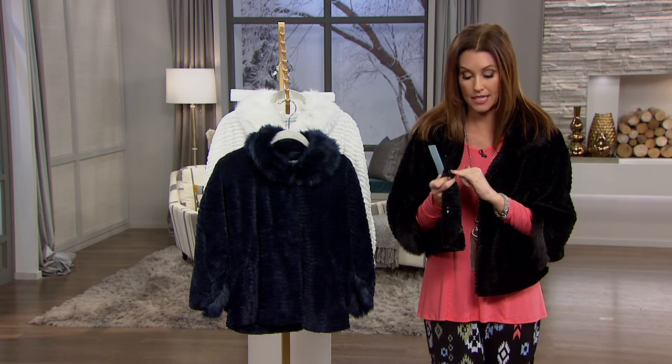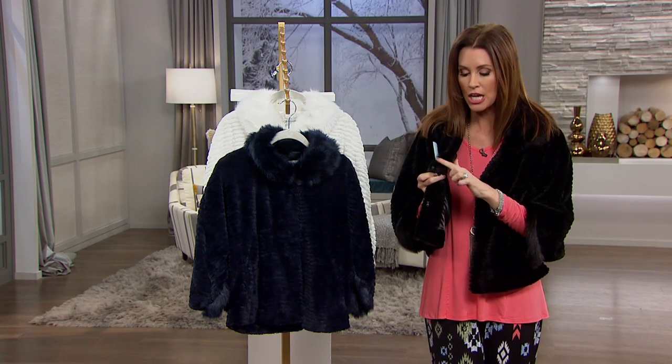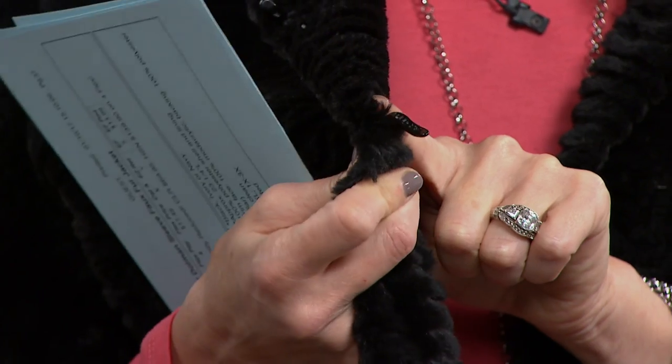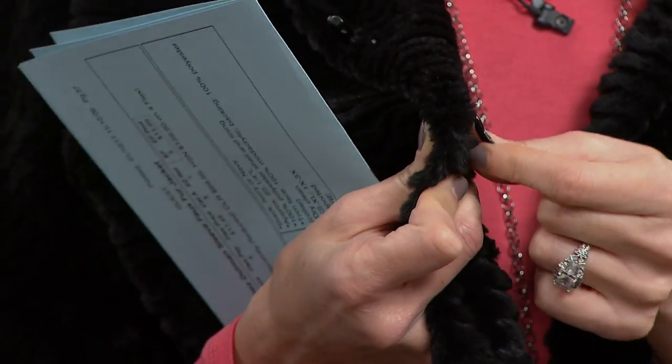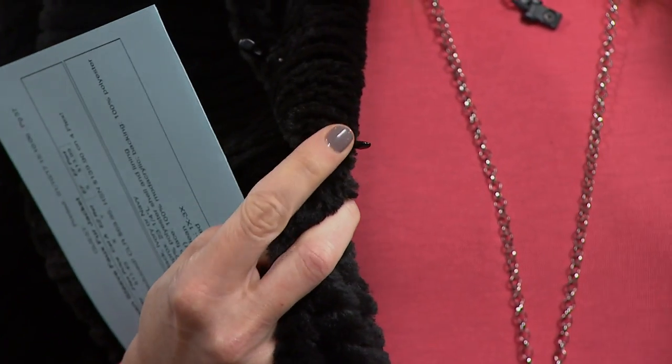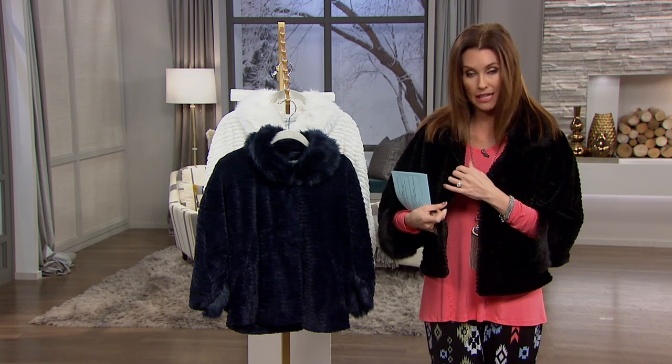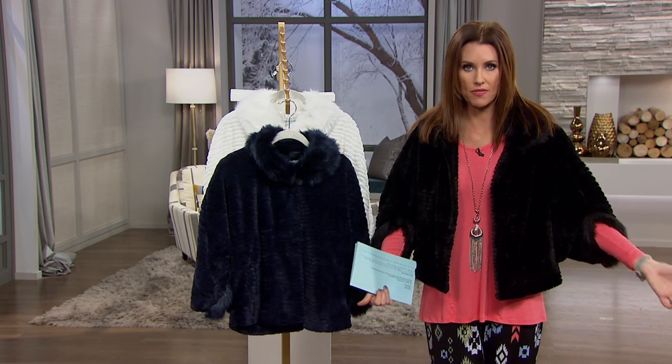Everything that Adrienne Landau does is true to her fur line. So even with the actual furrier hooks — that's what you're getting here. You only get those in the top, top of the line furs. You can wear this open or you can hook it with the furrier clips — two of those clips — and there's a beautiful drape on this.